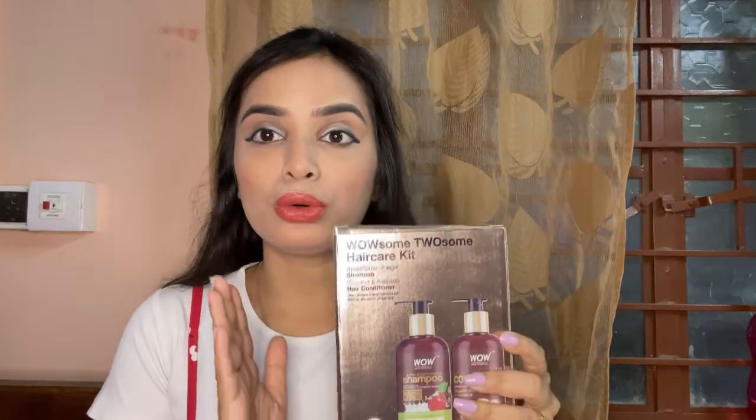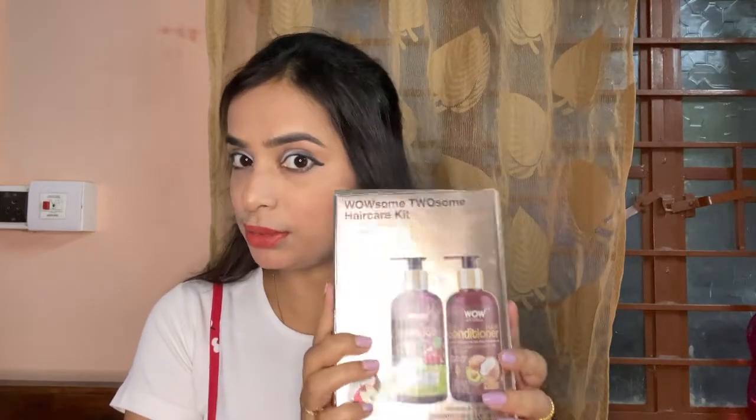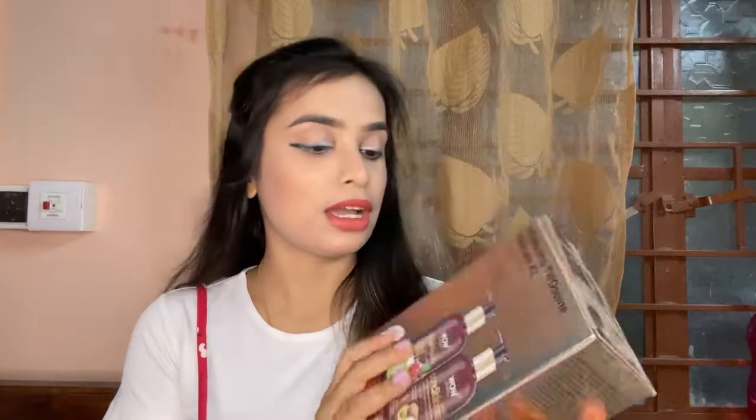First I will show you some products I have been using for a long time which I have restocked. The first is the shampoo from WOW. I have been using this WOW shampoo and conditioner for maybe the last 2-3 years. When my hair was very thin and dry, I saw a lot of people's suggestions — YouTubers and everywhere. This is more than the 10th time I have bought it, and I suggest it to you all. If you are looking for a good shampoo, you can buy this one. It is 600ml total — the actual price is 994 rupees, but in the sale I got it for only 589 rupees.